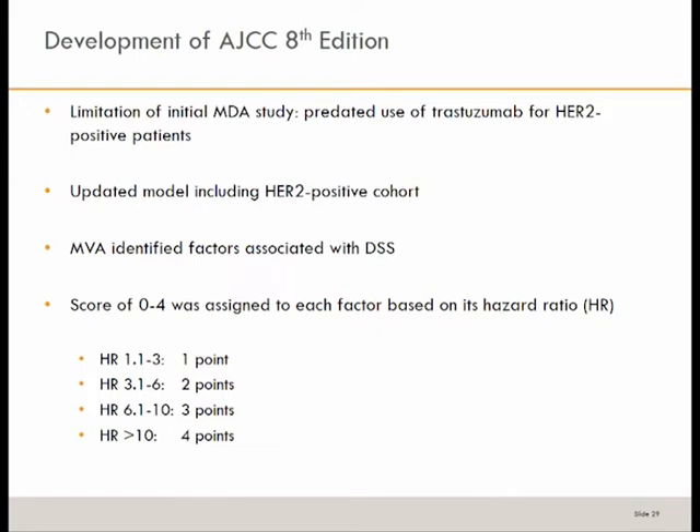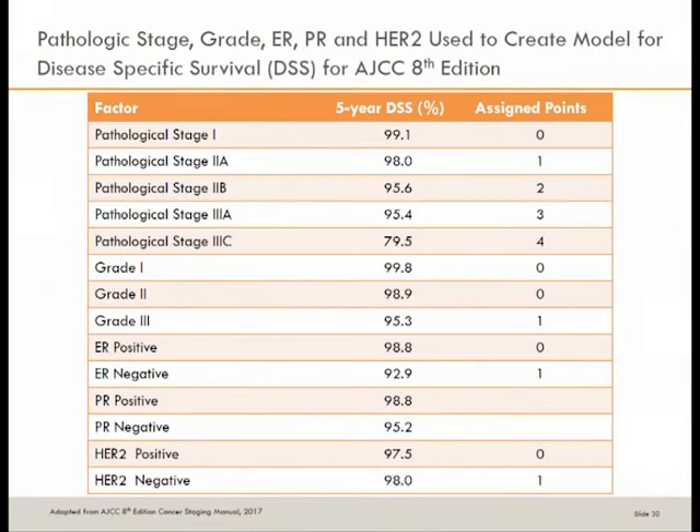With each hazard ratio identified for each factor, a point scale is assigned. A low hazard ratio of 1 to 1.3 gets one point, while a high hazard ratio of more than 10 gets four points. For example, a pathologic stage 3C patient with a hazard ratio above 10 receives four points, and an ER-negative patient receives one point. Scores are assigned based on biological markers — which is very important in how we both stage and treat patients.